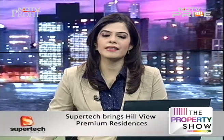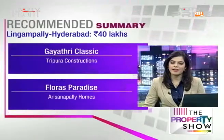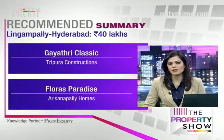So Runa, we're talking about Lingampalli, close to Gachi Bauli and Hi-Tech City — two areas that bring in all the jobs for Hyderabad. A well-developed market with decent infrastructure, major international hospitals and educational institutes, and well connected through highways and the MMTS. Projects to look at: Gayatri Classic by Tripura Constructions and Flora's Paradise by Arisana Palli Homes.